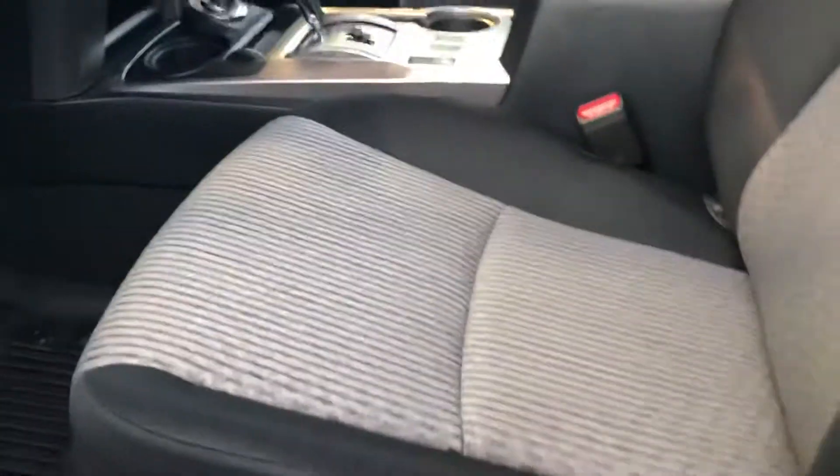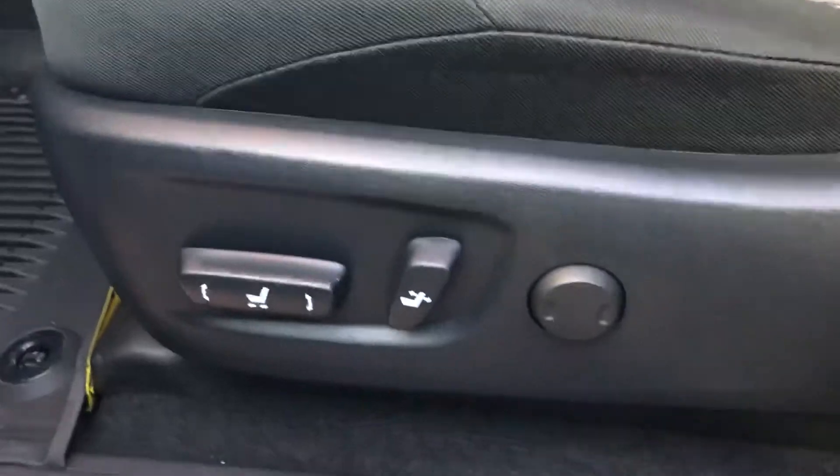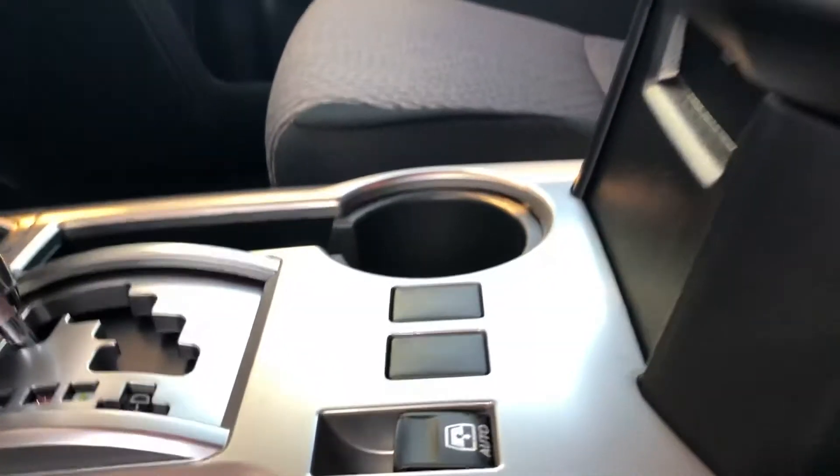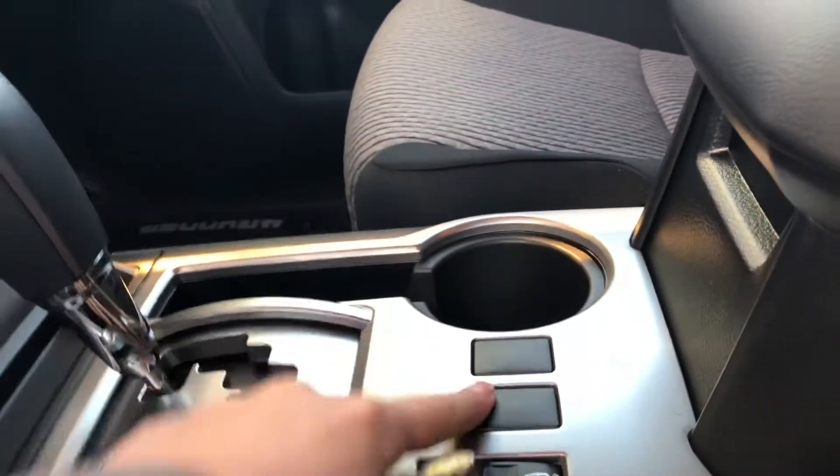Now the SR5 is the base model, and on the base model you get your cloth interior. You can go up to an SR5 Premium if you wanted the soft-tex leather interior. All of the trims do have a power driver seat with lumbar support. The SR5 Premium will have heated seats, and those will be located just right here.